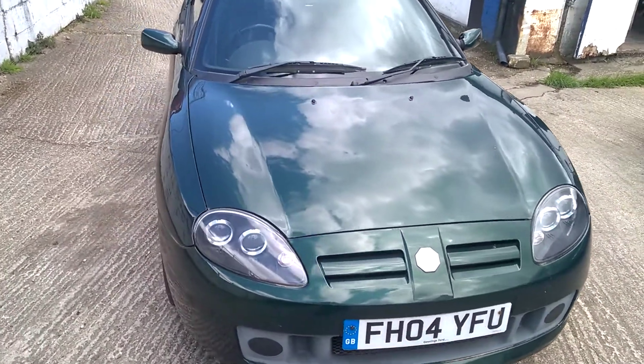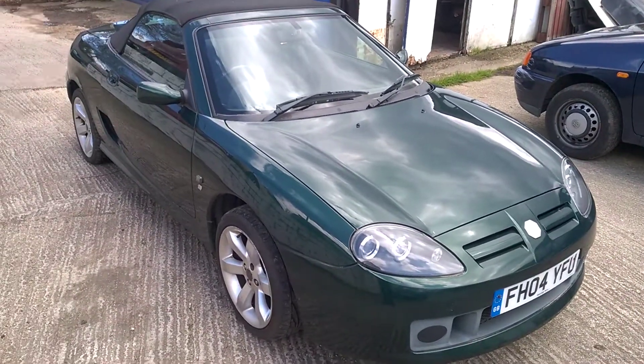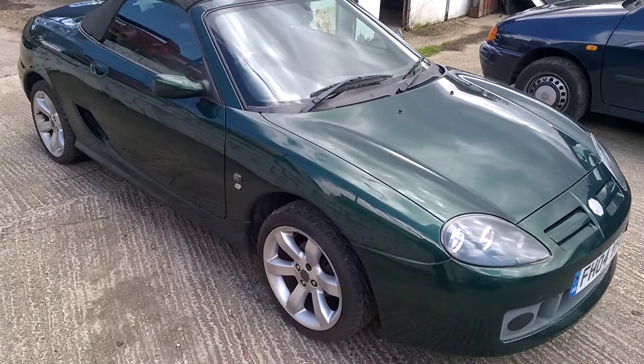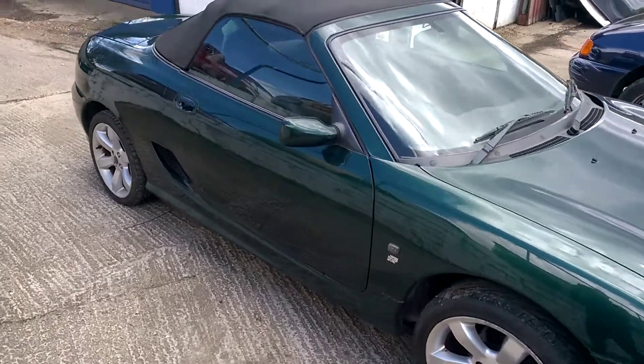Hi, this is Alex from Beechill Garage. On offer here is this attractive green MG TF. The car isn't up to our very high retail standards, so we're offering it here on eBay.